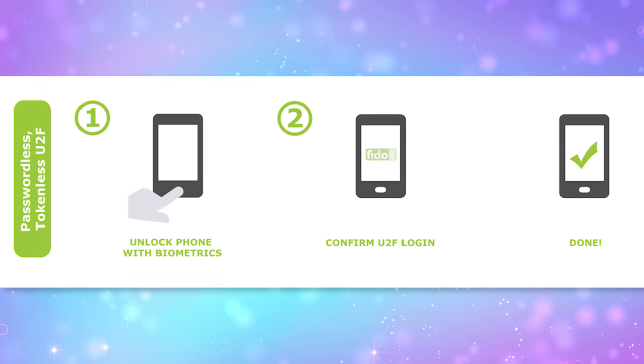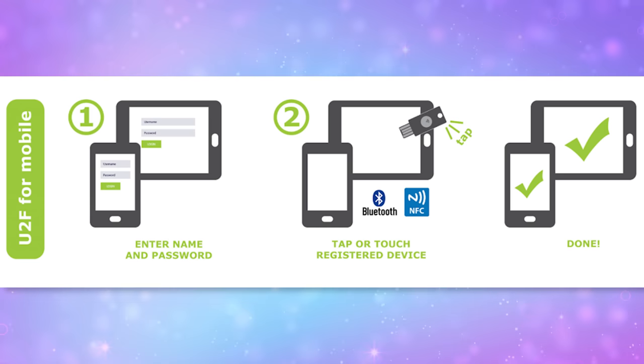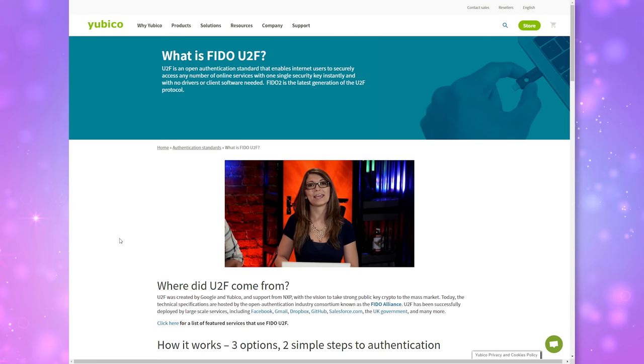A little background about Yubico: they were founded in 2007 in Sweden and create hardware keys you can use to log into any supported accounts. They also worked with Google to create a standard called Universal Second Factor, hosted by an industry consortium called the Fido Alliance. Basically, if a company wants to accept U2F devices for a second factor, they can — and you can use any U2F standard key to unlock your accounts. YubiKeys are one of these, and so are Google Titans. You can find an old Hak5 video on Yubico's website describing how they work, and most of it is still very relevant today.